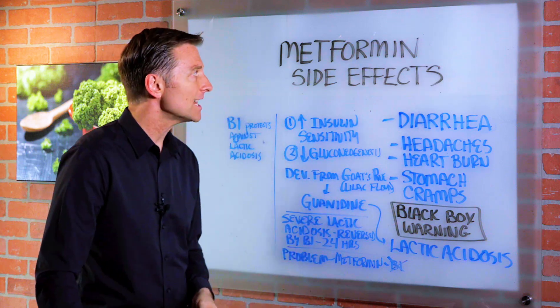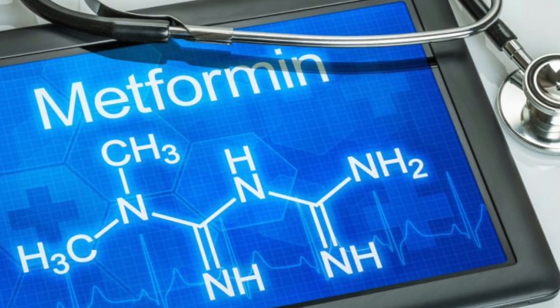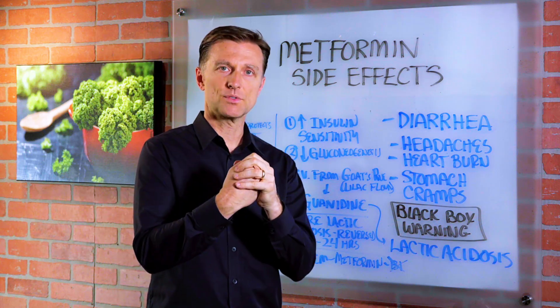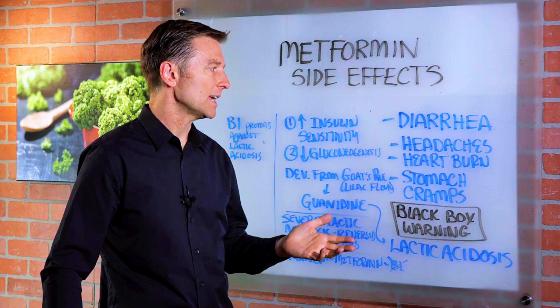Hey guys, in this video we're going to talk about the side effects of metformin. This is a diabetic medication that's used for insulin resistance. Basically, it makes the receptor cells absorb insulin better, and it blocks the liver from making sugar.